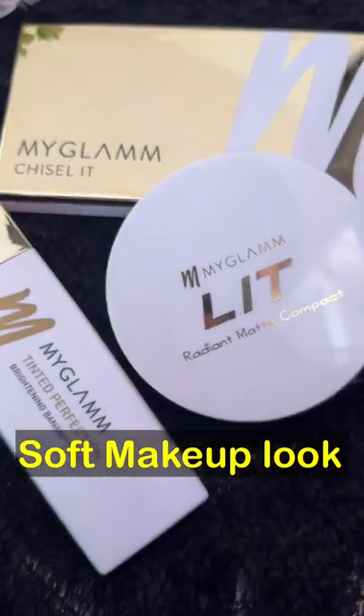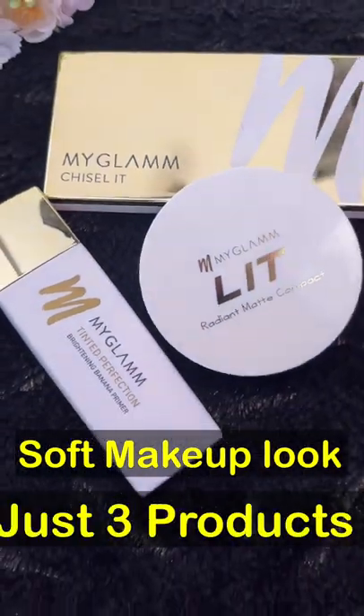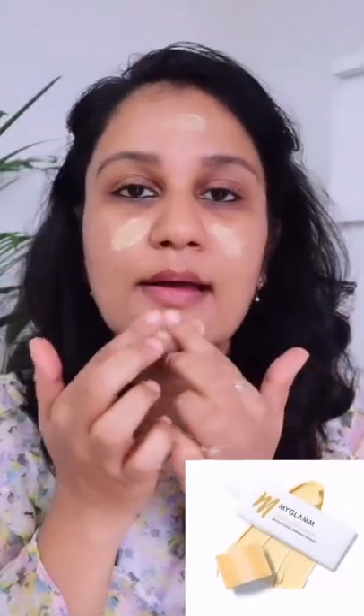Today we will create a soft makeup look with the help of these three products from brand My Glaims. First, I am using this primer. This primer is a beautiful tint that will basically blur your pores and also provide a beautiful finish look.